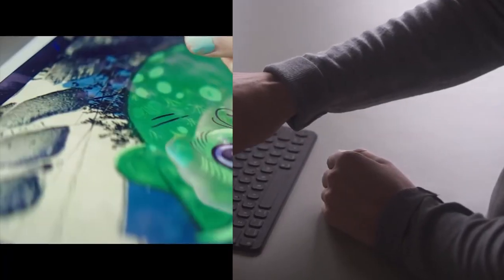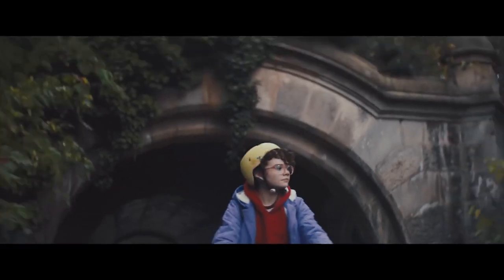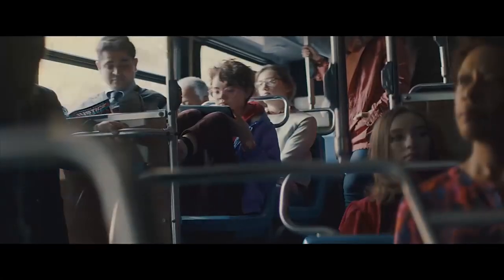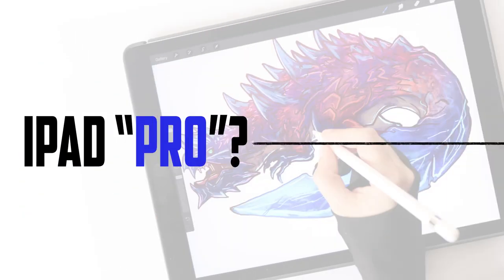Since 2015, professionals ranging from businessmen to engineers, from artists to musicians, were able to get a powerful tablet that satisfies their needs. Very similar to a laptop but at a much smaller size and also lighter. Now let's take a look at what this tablet has to offer.